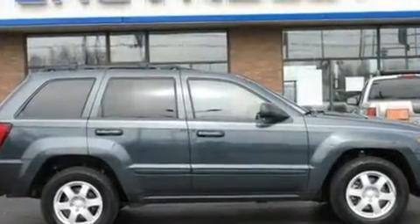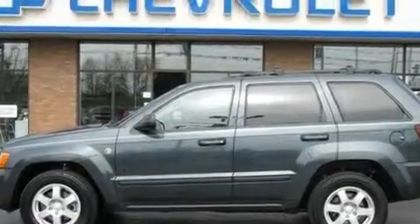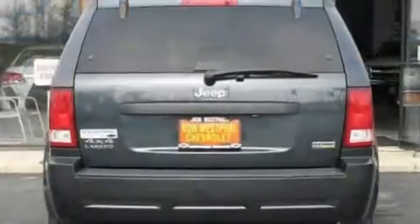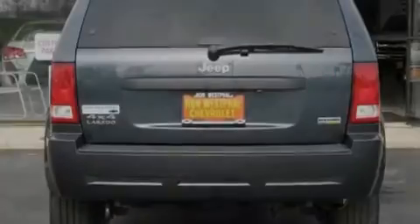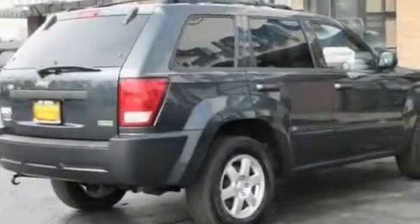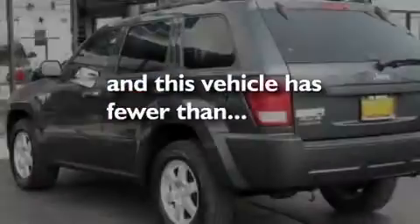Its top features include a moonroof, dual power seats, cruise control, a premium sound system, a leather interior, alloy wheels, a Sentry key theft deterrent system, a low tire pressure indicator, a rear window defroster, and this vehicle has fewer than 59,000 miles on the odometer.